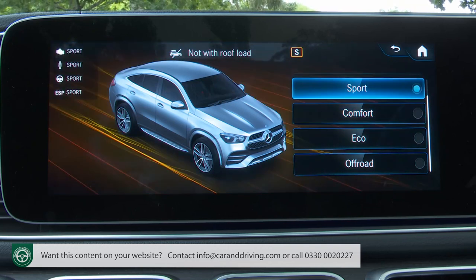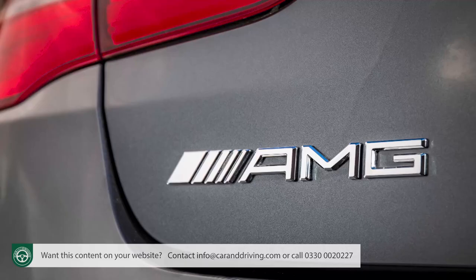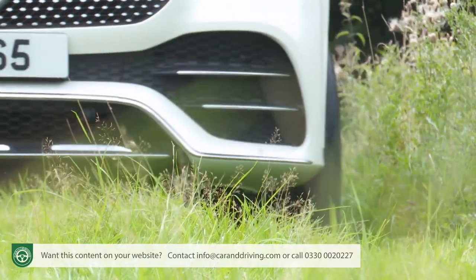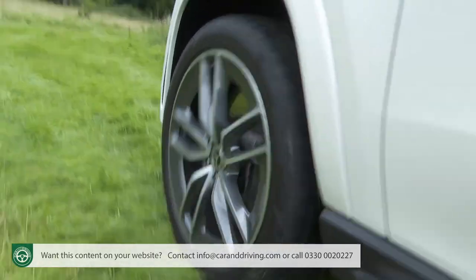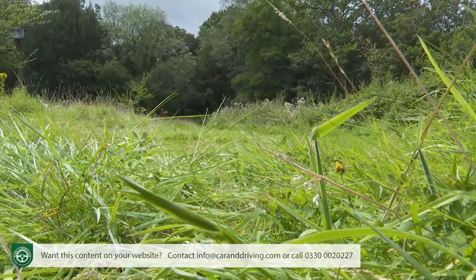The dynamic select setup, accessible via a rocker switch on the centre console, doesn't provide an auto or adaptive mode to make all drive setup decisions for you, but there is an individual setting allowing you to program your own parameters. Most owners will be happy with the preset eco, comfort and sport options, with the full-fat AMG models adding sport plus and slippery modes too. There is also a dedicated off-road setting — unlike its competitors, this car actually has some off-road capability, and selecting that mode will automatically raise the Airmatic suspension to clear obstacles.